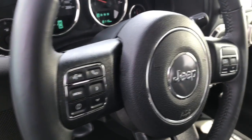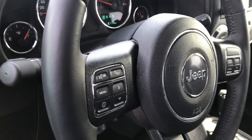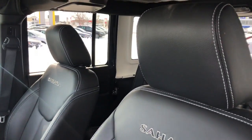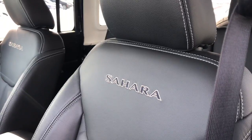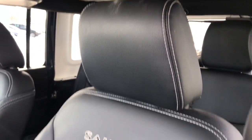You have all your buttons for your cruise control settings, your channel changing, Bluetooth voice control, all along your steering wheel. You have a touch screen entertainment system in the middle there, gorgeous leather seats with Sahara written in them, as well as white stitching.